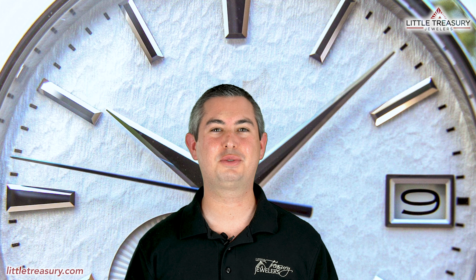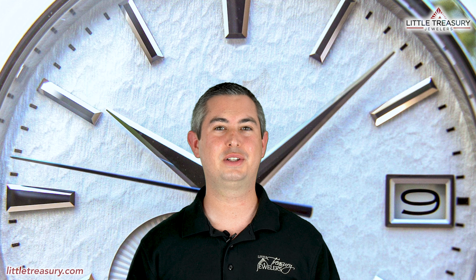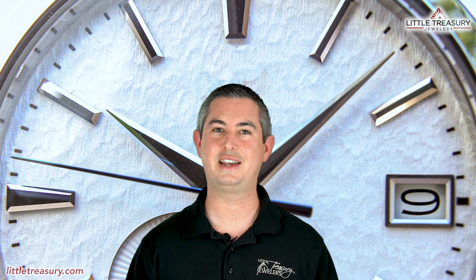What's up everyone? It's Chris with the Little Treasury Channel. Welcome back. This is where we bring you awesome watch content at least once a week. Please make sure to hit the subscribe button and the notification bell to be alerted as soon as we upload. I'm from Little Treasury Jewelers, which is located in Gambrels, Maryland, and it's where you go when you're in the know. The watches that I review are for sale and can be purchased, so see the description below to contact us.